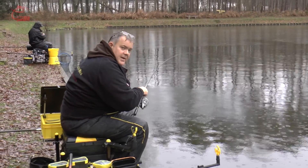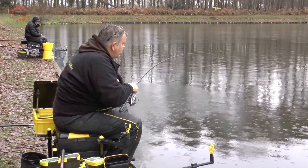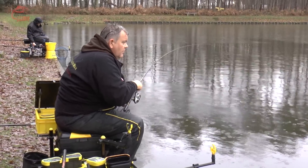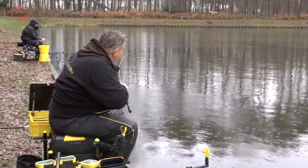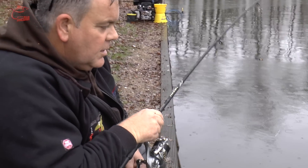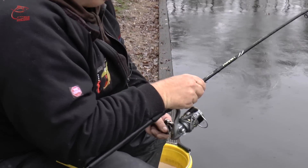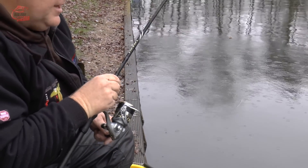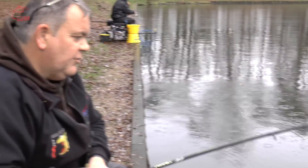Und der zweite Fisch mit dem Blei. Der könnte was besser sein, oder? Vielleicht ein bisschen größer. Aber die Großen lassen noch auf sich warten – die kommen bestimmt auch noch. Also das Blei läuft frei auf der Schnur, und der Fisch hakt sich damit natürlich nicht selber. Man muss dann noch anschlagen. Aber in der Regel sind die Bisse auf so ein Pellet schon ziemlich brachial. Im Normalfall hängt da fast jeder Biss.